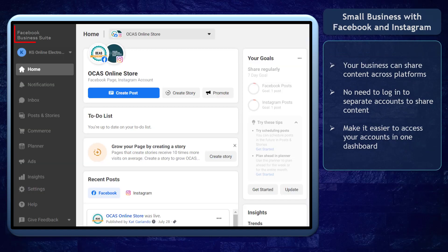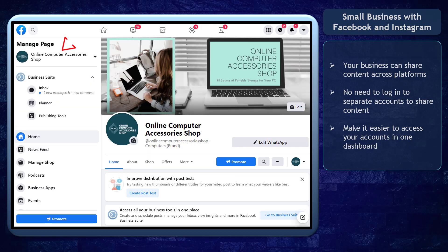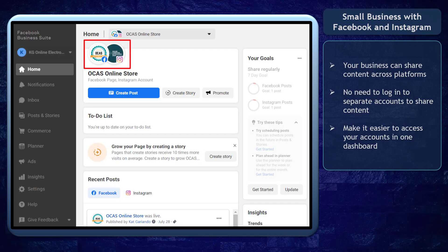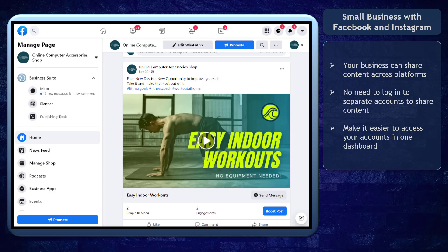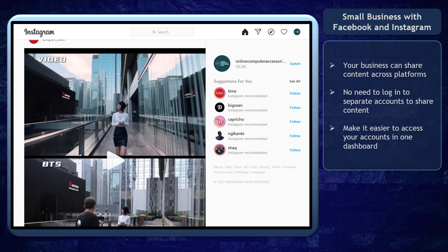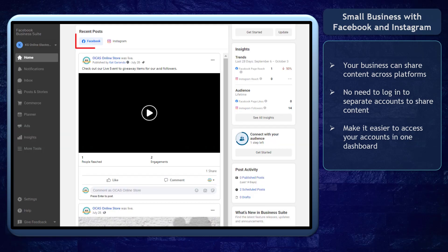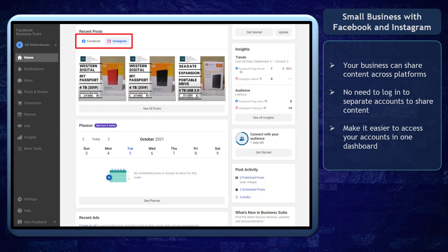Facebook Business Suite can benefit small businesses that have business accounts on both Facebook and Instagram. You can share content across platforms, and there's no need to log in to separate accounts to access and perform activities such as promoting your business on your Facebook page and Instagram accounts. This makes it easier to access these platforms in one dashboard.